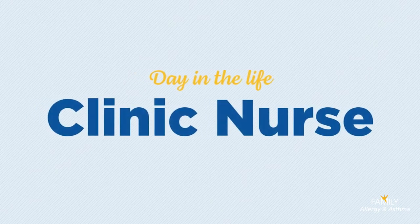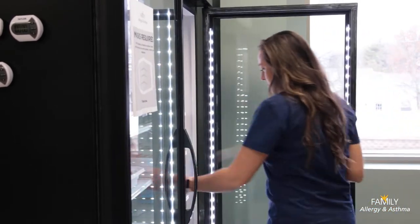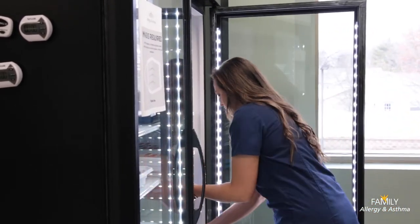Our clinic nurses are essential to our patient experience. They are the first step in finding relief once a patient enters our office. Their patience, knowledge, and care are the heart of our business. Let's walk through some of the main responsibilities for our clinic nurses.